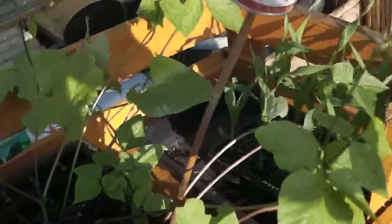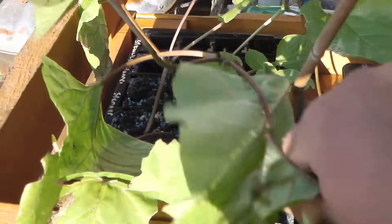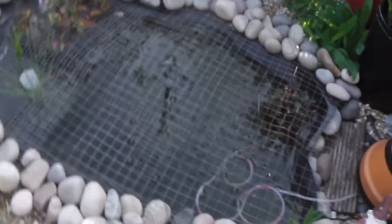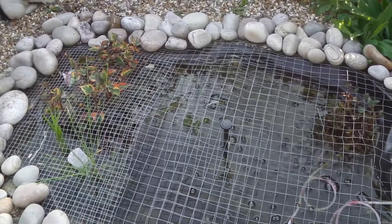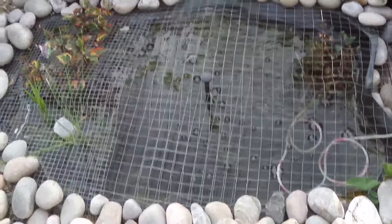This is where I harden off my bits. There's my sweet corn and these are just some spare runner beans. The pond is doing really nicely — the water's really clear. I'm going to put the fountain on today.